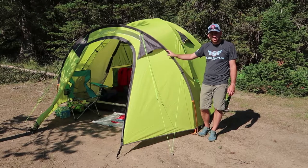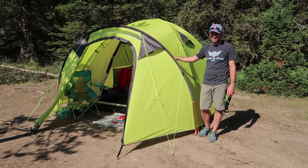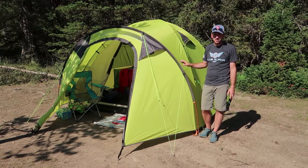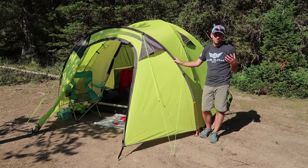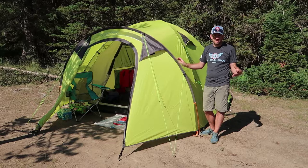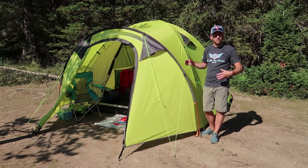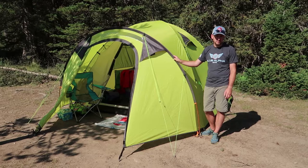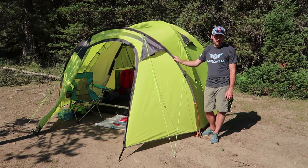I love this tent for my family — we're a family of five with the dog and there's plenty of space for all of us. The Peregrine Radama 6 is a fantastic tent, nice and big with lots of space. One thing to note: it doesn't vent super well on muggy nights — I noticed condensation buildup and it took a while to air out even with the doors open. But overall it's a really great three-season tent. Thanks for watching, please subscribe to the channel!